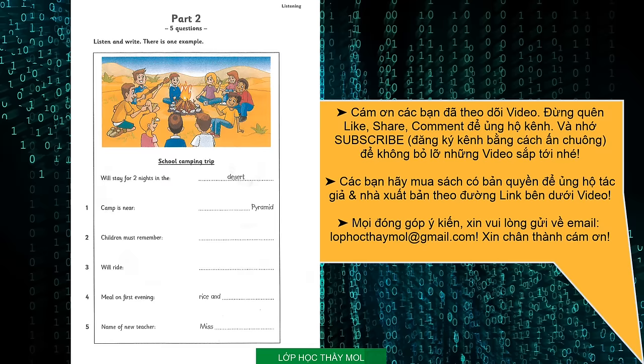Now you listen and write. Where will we camp? We won't be far from the famous Silver Pyramid — sorry, I mean the Gold Pyramid. You can actually see it from our camping place. I've heard about that. My dad said it's amazing. It is — I've seen it several times.